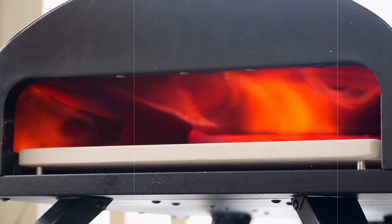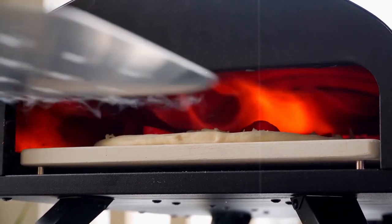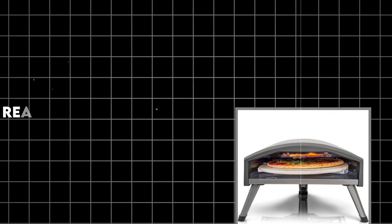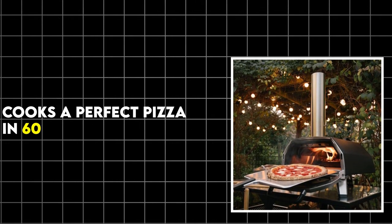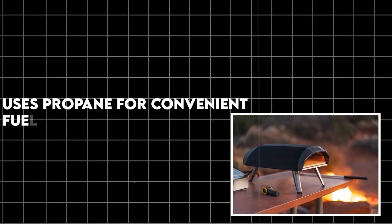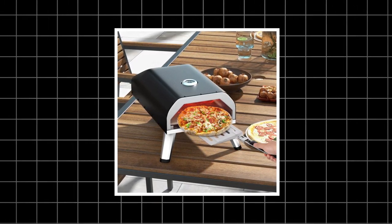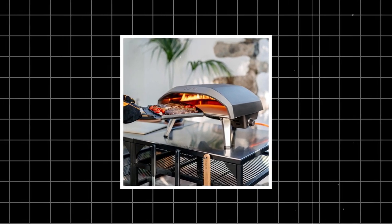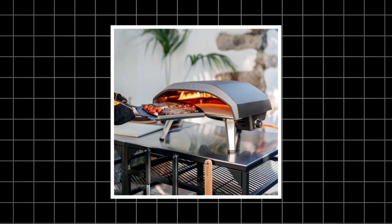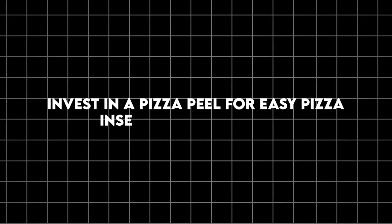Number 5: Portable pizza oven. Take your outdoor cooking to the next level. It reaches temperatures up to 900 degrees and cooks a perfect pizza in just 60 seconds, using propane for a convenient fuel source. You get restaurant-quality pizza in your own backyard — it's compact, portable for easy storage, and versatile enough to also cook meats, vegetables and more. Pro tip: invest in a pizza peel for easy pizza insertion and removal.